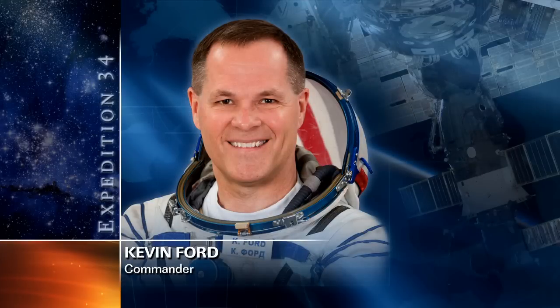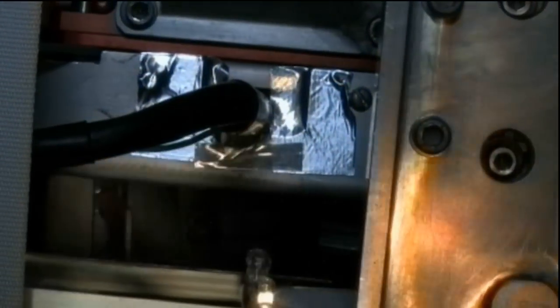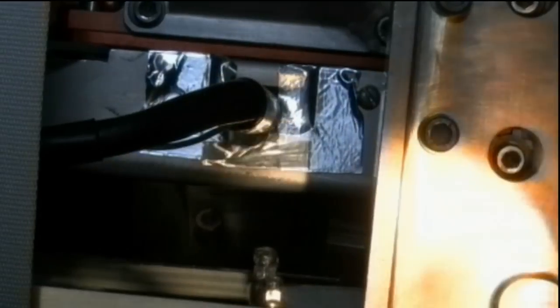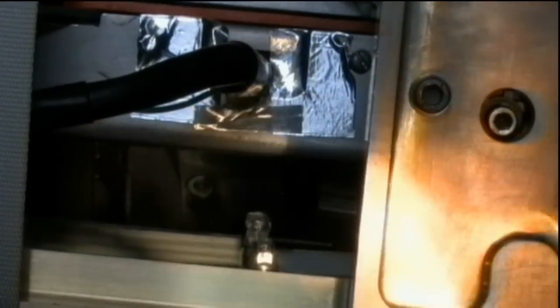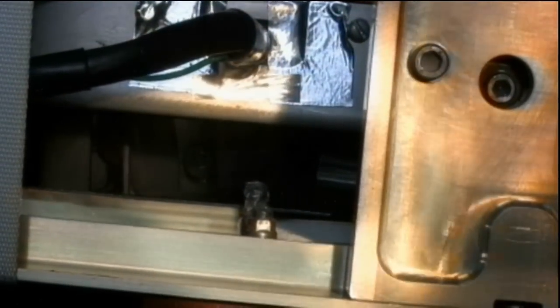Kevin Ford tightened down some set screws on the amine swing bed experiment today to try to improve its functionality. Researchers are evaluating how well the experimental vacuum-regenerated amine system can effectively remove carbon dioxide, looking toward future space vehicles. So far they've had some resistance to an important valve moving completely, and the hope was that adjusting the set screws would allow the valve to move freely, but early results show the adjustment didn't solve the issue.